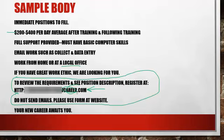Down here, extremely important: tell them 'Do not send emails — use the form at the website to register' or 'use the form at the website to get your position descriptions.' Whatever you say, make sure it is consistent with a job posting. You can end it with something like 'Your new career awaits you,' 'We're looking forward to hearing from you,' or 'Thank you for registering.'